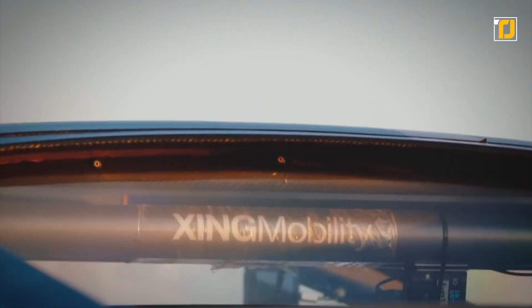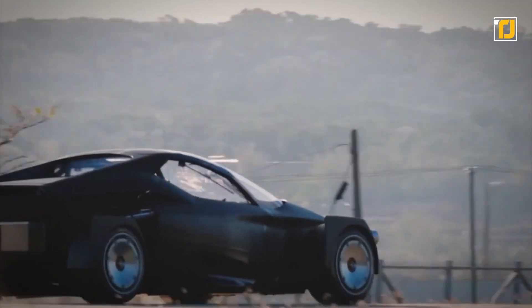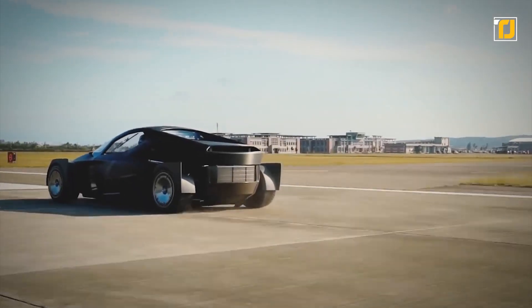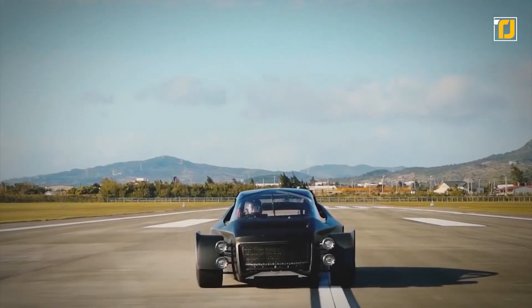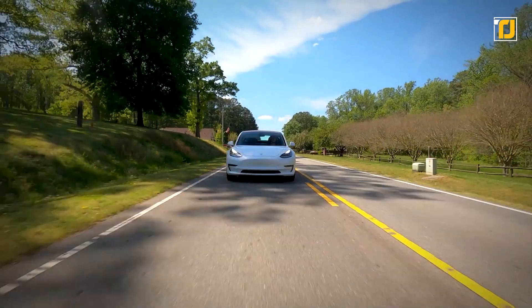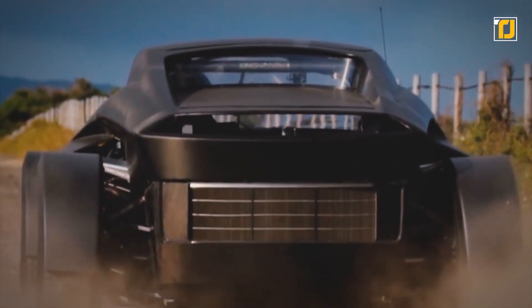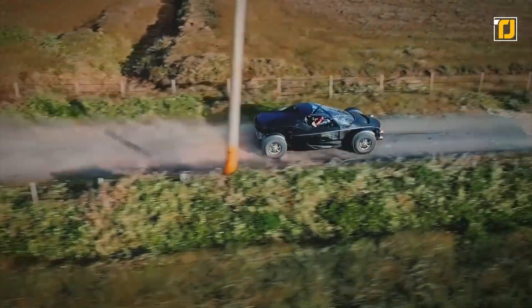Miss R incorporates a carbon fiber-enclosed liquid-cooled modular battery pack with a carbon fiber racing chassis and rollover structure. A liquid-cooled racing anti-lock braking system is employed to slow this lightning-fast supercar down. Claimed to be faster than any Tesla model, Miss R is poised to take its place among the world's greatest electric supercars.